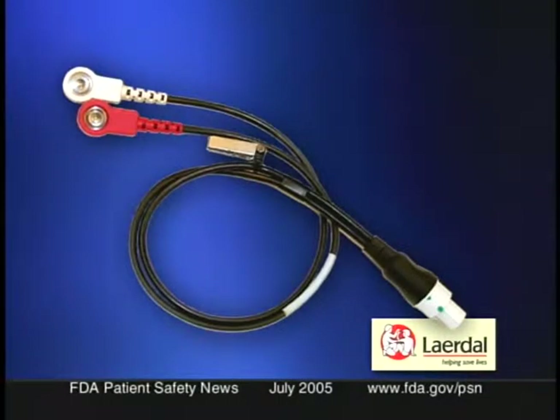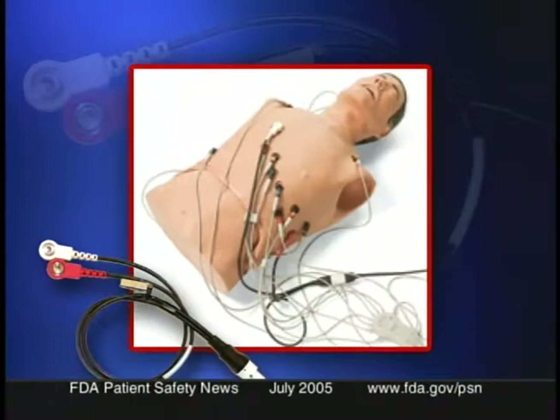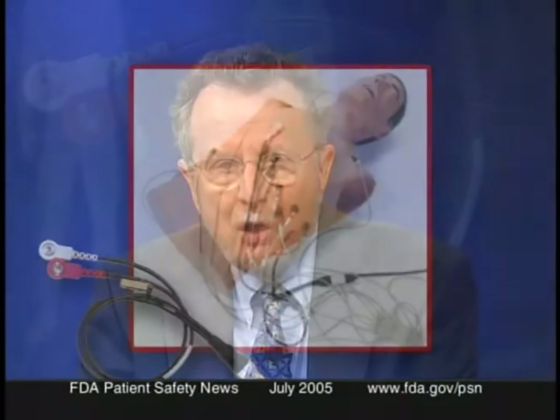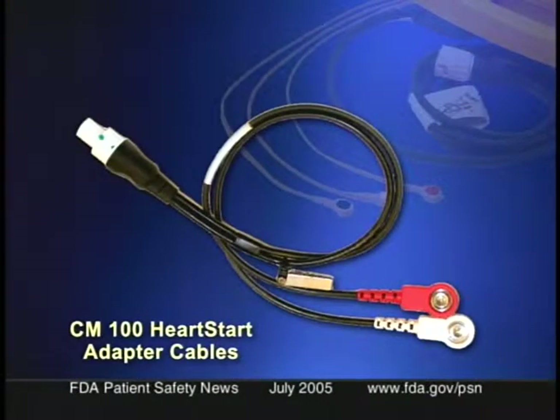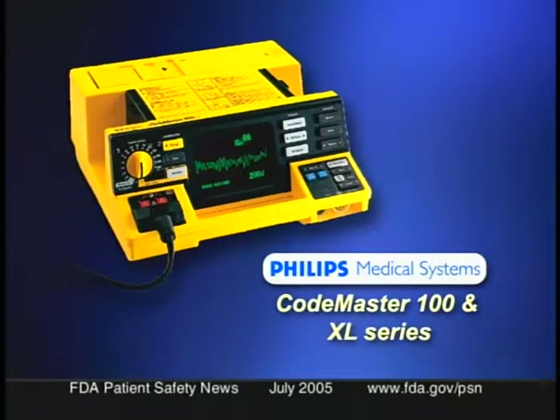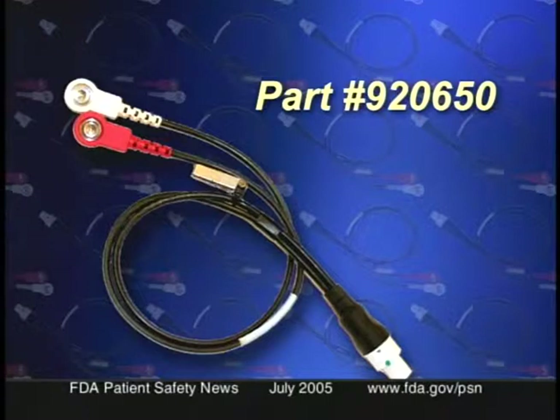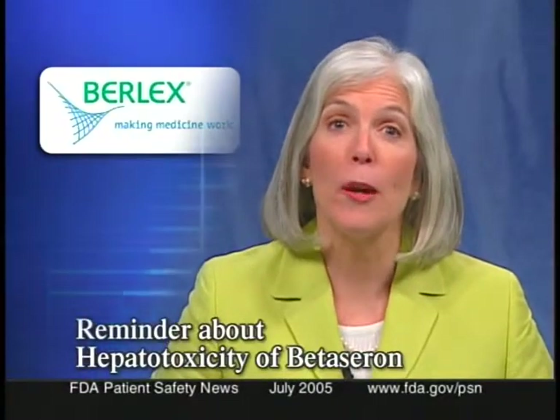The second recall involves Lairdall Medical Corporation recalling all lots of an adapter cable used with certain HeartStart and Philips Medical Systems CodeMaster defibrillators. Wires within the affected cables could break, preventing the device from delivering a shock — with several reports of failure to resuscitate. The recalled devices are the CM100 HeartStart adapter cables, part number 920650, used with HeartStart 4000 and Philips CodeMaster 100 and XL series defibrillators. If you have these cables, stop using them and order alternative cables from Philips Medical Systems.